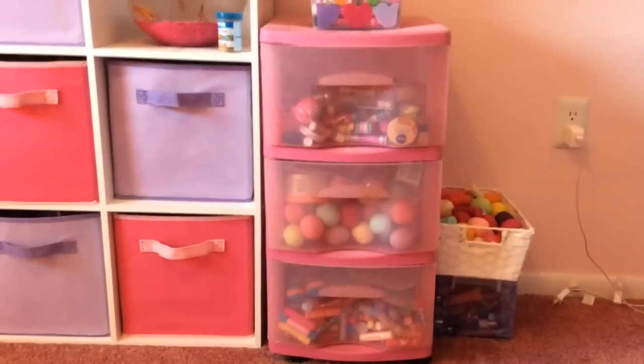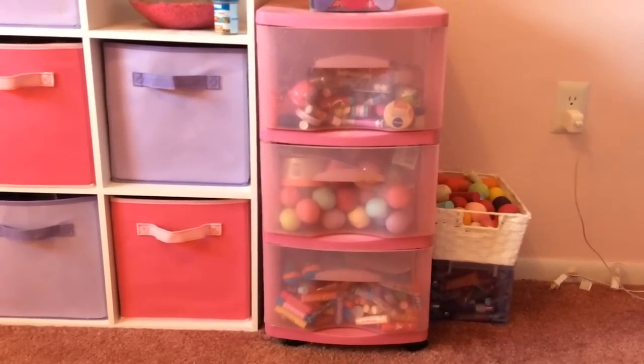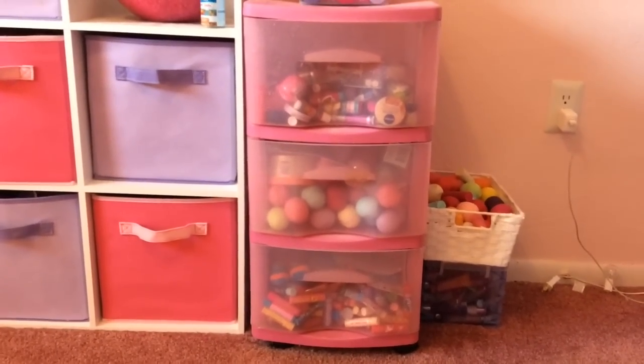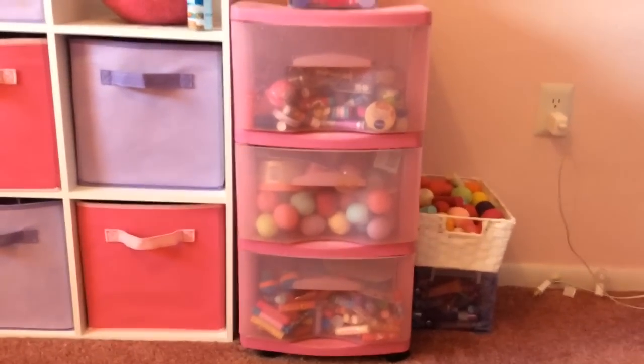Hi everyone, it's Kayla, and today's video is going to be my lip balm collection overview. This was one of my most highly requested videos yet, so I thought I would film a video showing you guys just how I've been storing my lip balms recently, so let's just get started.